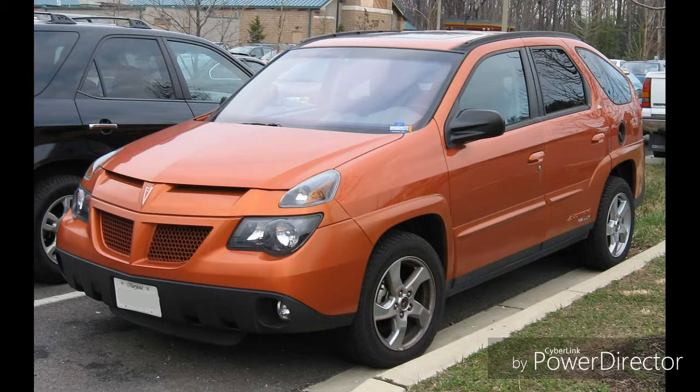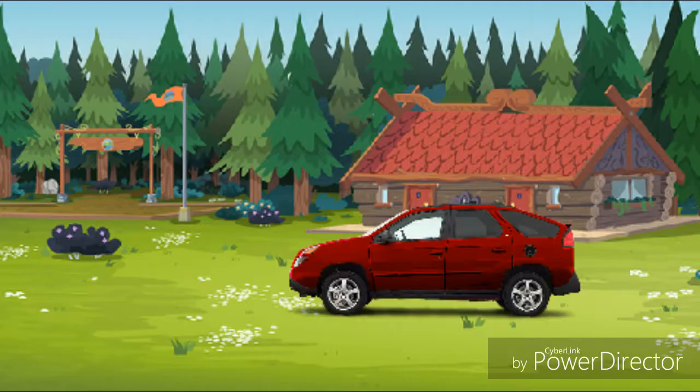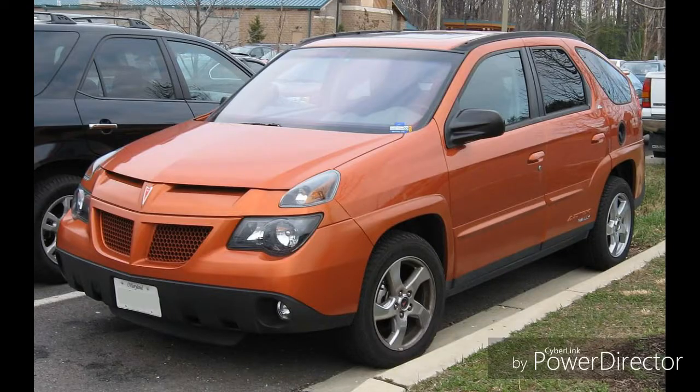Sure it may be ugly. Sure it may be unattractive. Sure it probably may be hated. But it's cool at the same time. If I ever owned a Pontiac Aztek, I would drive it up to Camp Everfree. The Pontiac Aztek may be ugly, but it is cool at the same time. For more videos, please subscribe to this channel for RC videos, radio control, and automotive. Thanks for watching.